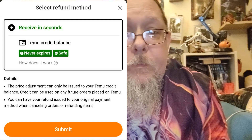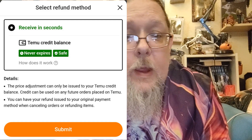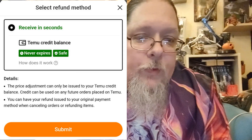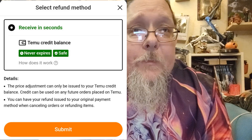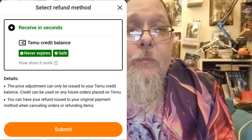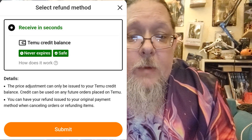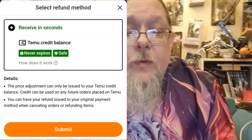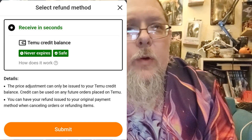If you've got multiple items, it'll come up with all the different items. It tells you how much you'll get refunded. Click on 'Request price adjustment' and it'll come up with 'Select the refund method.' You get it as a Temu credit balance — you don't actually get the money back to your card. But it never expires and it's safe, it doesn't go anywhere. It can be used for your next item — it automatically gets applied to the next one.